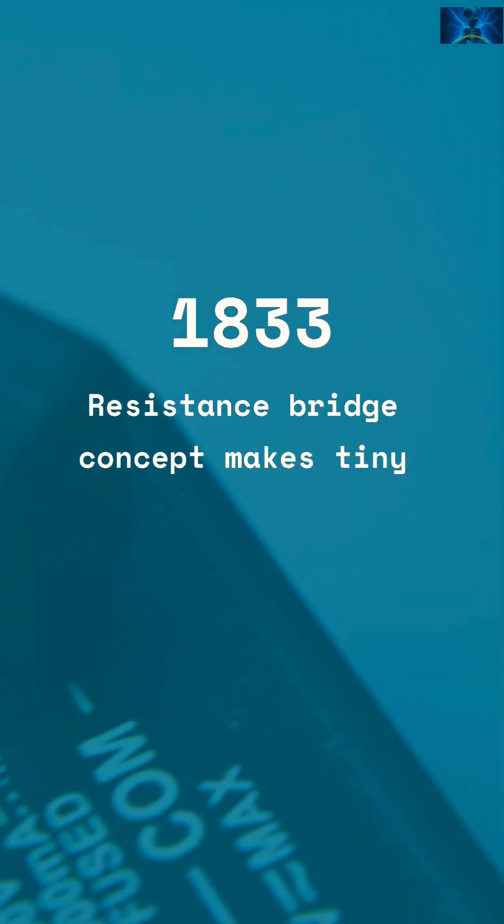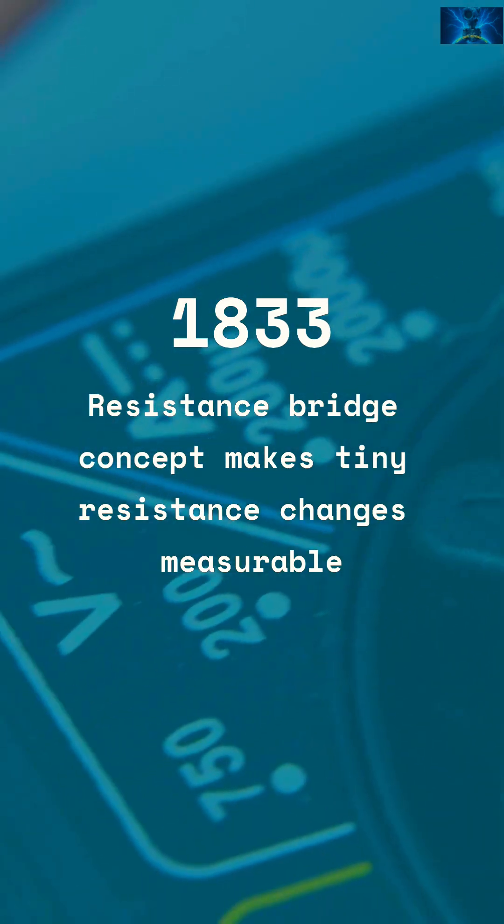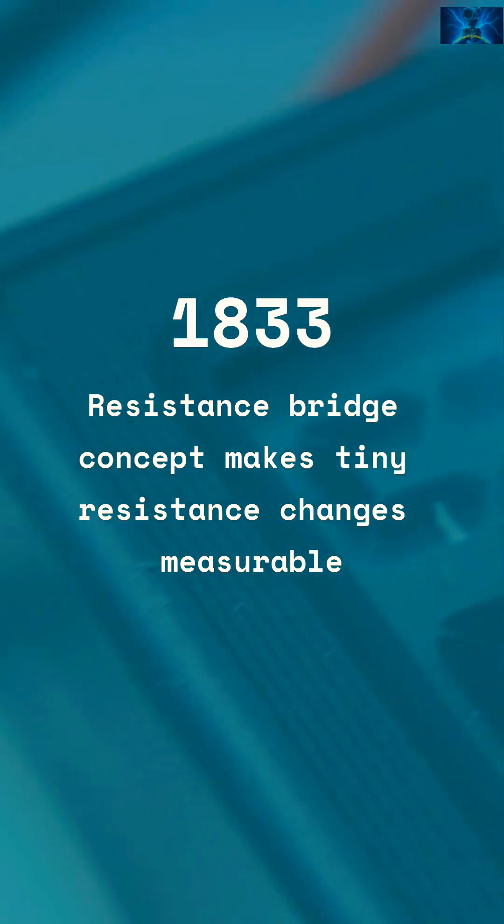1833. 1843. Christie proposes the resistance bridge; Wheatstone popularizes it. Tiny resistance changes become readable numbers.